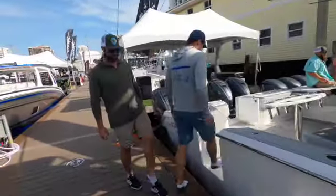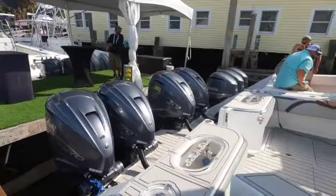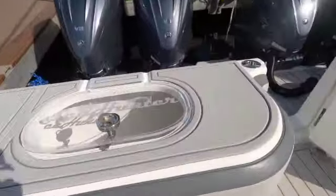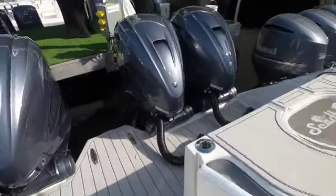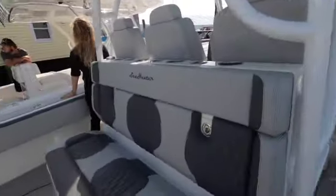It looks like it has the quad Yamaha XTOs — those are bad to the bone engines right there. We got twin Lavros right here and over there the quad XTOs, plus the dive door with gauge access on both sides.